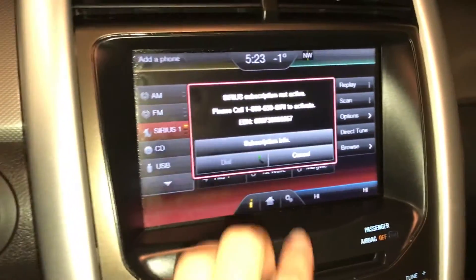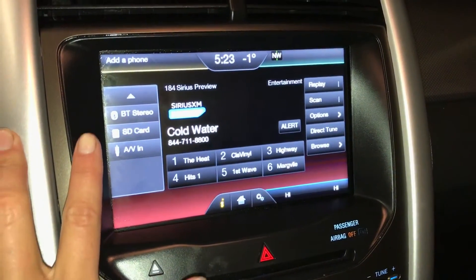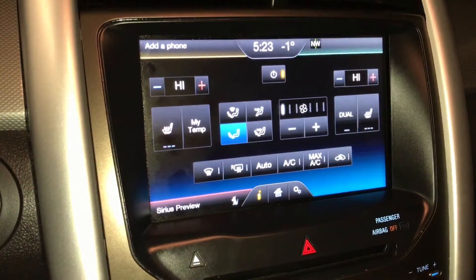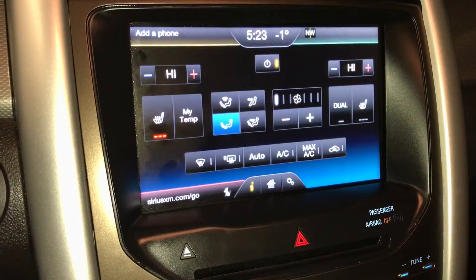AM, FM, satellite — just got to subscribe to it — CD, USB, Bluetooth, SD card, and your AV. Dual zone climate control, AC, front and rear defrost, side mirrors are heated. Heated front seats, three settings.